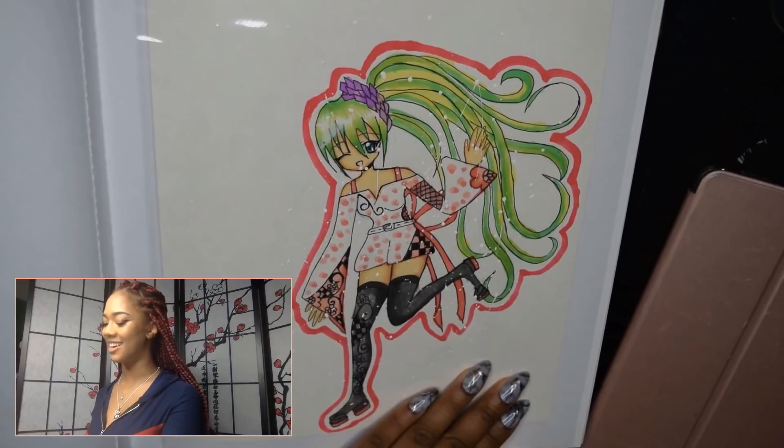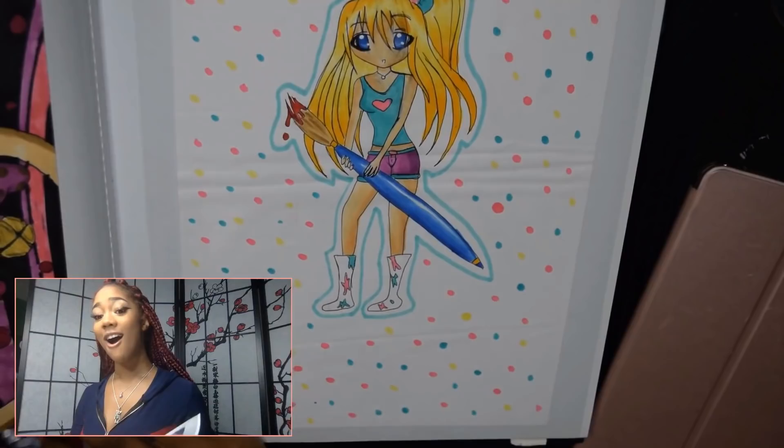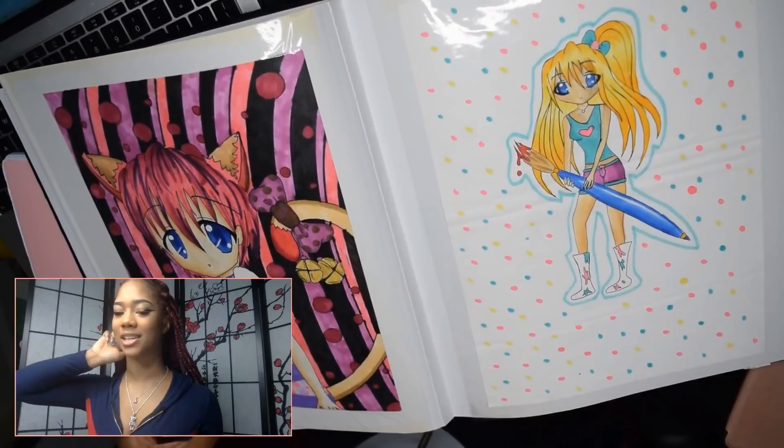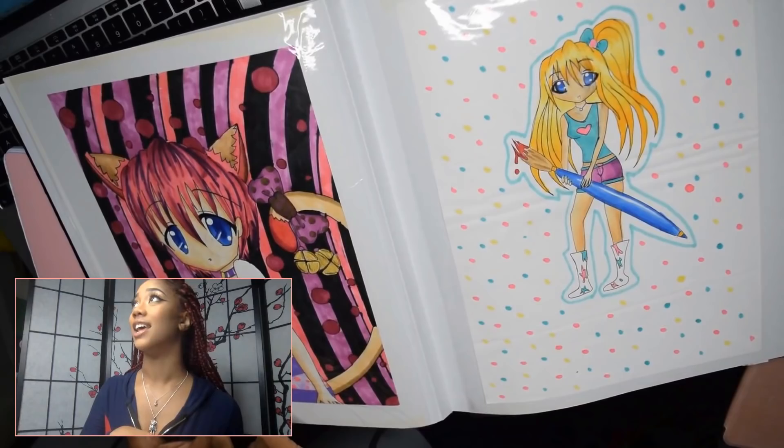Oh my gosh, I remember these! This is back when I used to post on DeviantArt. I need to get back to doing backgrounds, as I'm slowly kind of starting to again. Oh my gosh, 2011! How old was I? I was 13 — 13 or 14. Yeah, I was 13.